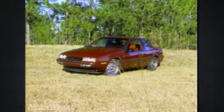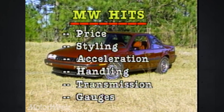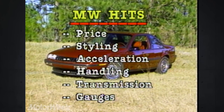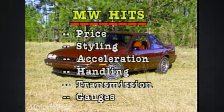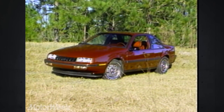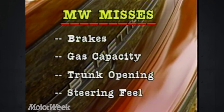Our list of hits starts with the price — the GT is a genuine bargain. We also like its sharp, Camaro-esque styling. Acceleration and handling are also good, and the Muncie Getrag transmission really makes the car come alive. Finally, we like the Beretta's excellent and complete gauges. Misses include the poor brake feel, a small gas tank, and the tight trunk opening. And we'd appreciate heavier steering feel as part of the Z51 handling package.